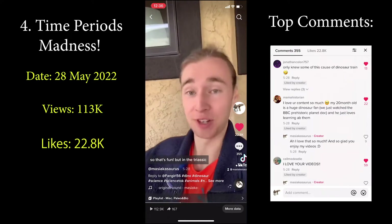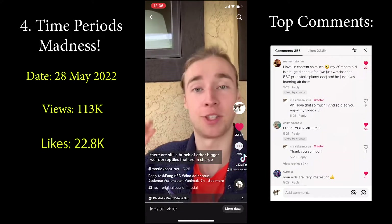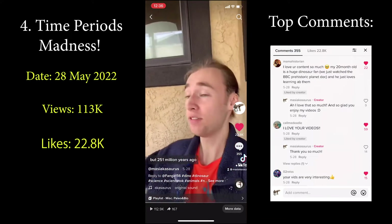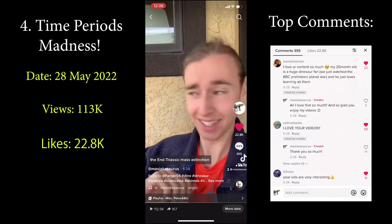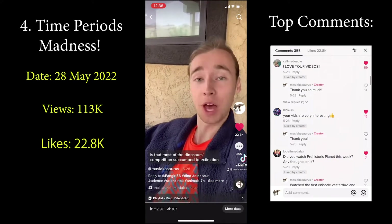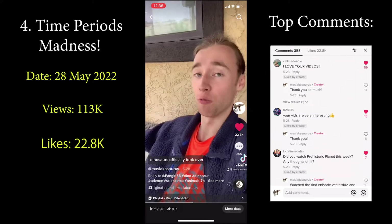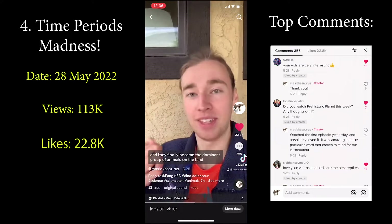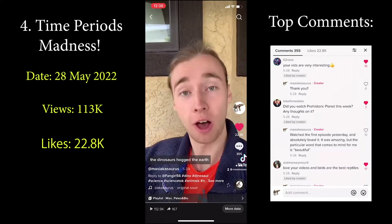In the Triassic, dinosaurs are not the ruling reptiles — there are still a bunch of other bigger, weirder reptiles in charge, so dinosaurs shared the Earth. But 251 million years ago, the Triassic ended with the end-Triassic mass extinction, and most of the dinosaurs' competition succumbed to extinction at this point. Which meant that in the Jurassic, the dinosaurs officially took over. They got big, they got everywhere, and they finally became the dominant group of animals on land. In the Jurassic, the dinosaurs hogged the Earth.